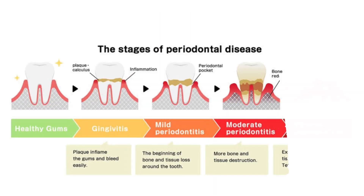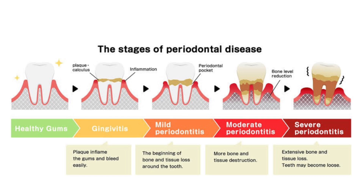Gum disease progresses in stages, starting with gingivitis, then mild, moderate, and advanced periodontitis. Early detection is key to preventing irreversible damage.